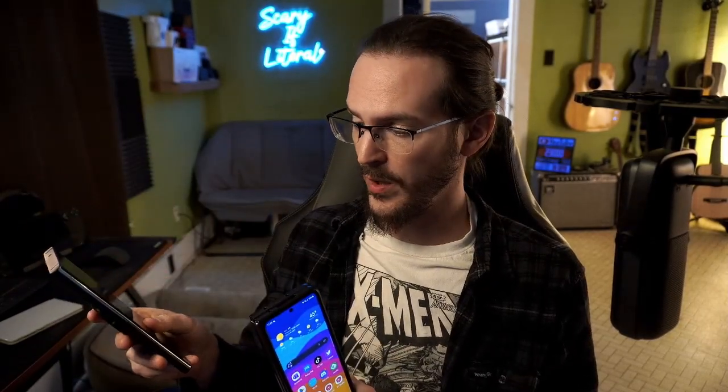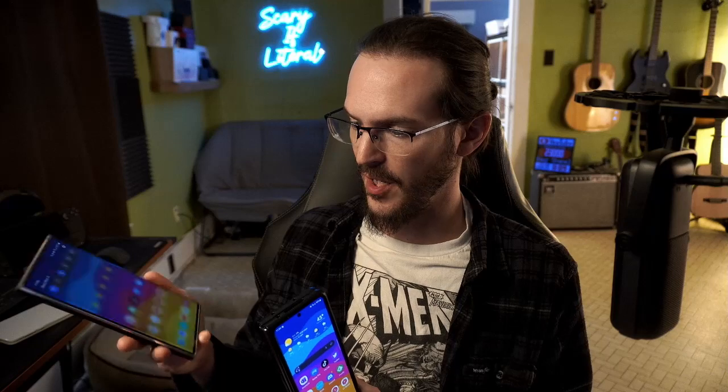As we get closer and closer to fall, we are learning more and more about Samsung's follow-up to the Galaxy Z Fold 4, one of my favorite phones, tablets, foldables of all time. One thing that a lot of people would like to see addressed is the width of this cover display. Look how much wider the S23 Ultra is versus that.